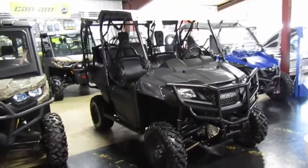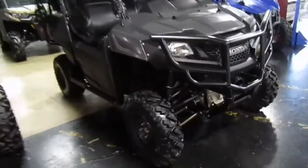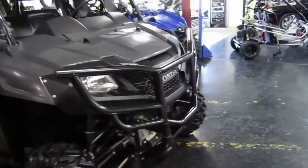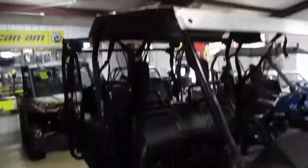2015 Honda Pioneer, 704, four passenger. Tires are in nice shape, nice brush guard on it. There's a nice top on it, seats are in good shape, plastic all looks nice, rear seats are nice.